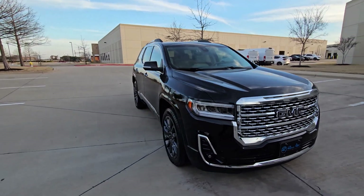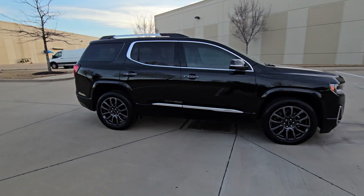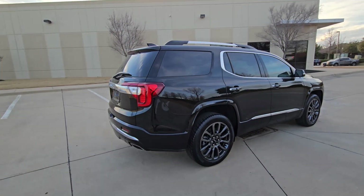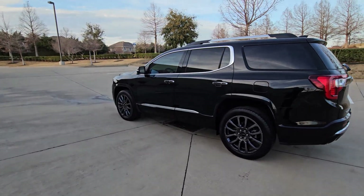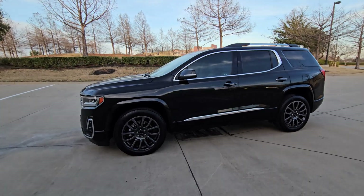Look no further than the 2023 GMC Acadia. This vehicle is an outstanding buy with fewer than 10,000 miles on the odometer. Here's a versatile Acadia that offers a roomy, attractive interior, flexible seating, intuitive infotainment, impressive safety features, and robust performance.